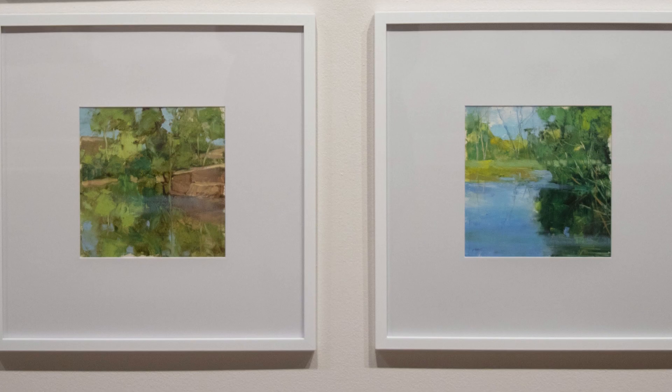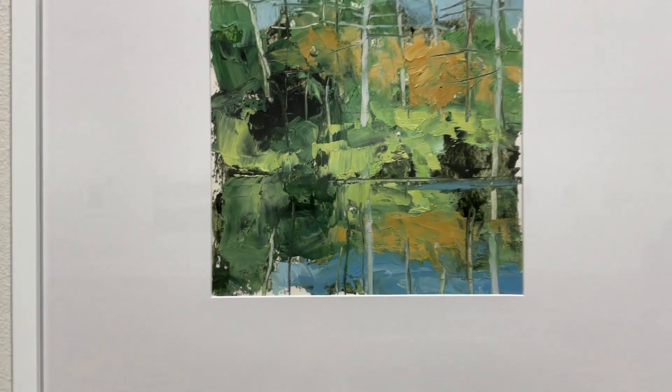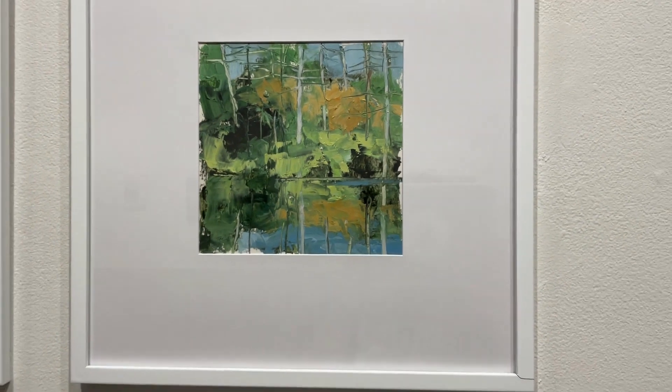Terry's work is in many collections throughout the country, including the Philadelphia Museum of Art, the Newport Art Museum, Marriott Hotels, and many more.